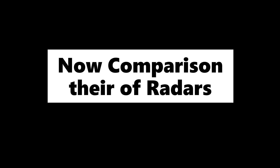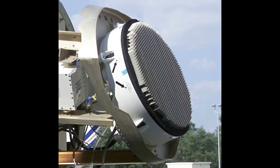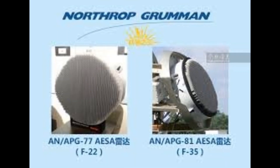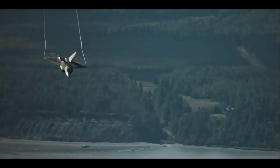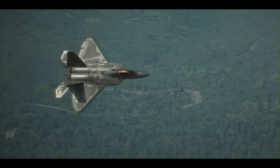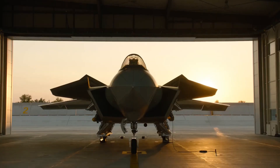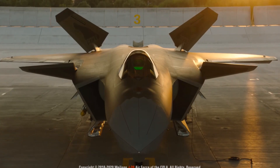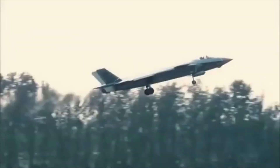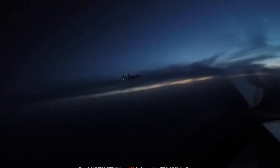Comparison of their radars. The F-22 Raptor is equipped with the APG-77 active electronically scanned array radar — a multifunctional low-probability-of-intercept radar developed by Northrop Grumman, specifically designed for air superiority and strike operations. It can detect a target with a radar cross section of 0.5 square meters at 175 kilometers. The J-20's radar specifications are highly classified; it is believed to be equipped with the most advanced version of the KLJ radar family. Since no verified information is available, we declare the radar comparison a draw.